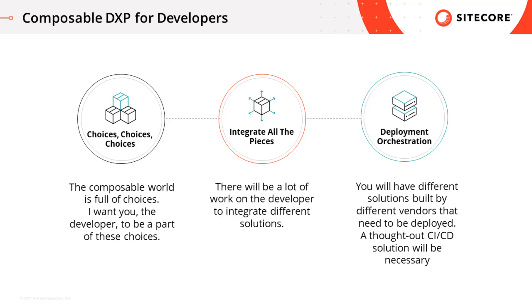Deployments in the Composable world are something that may be trickier for the developer. You'll be working with different solutions built by different vendors that all need to coordinate and ensure they are deploying properly. A well thought-out continuous integration and continuous deployment solution will be necessary. You'll want to make sure that each of your composable components can deploy independently. If you find yourself in a situation where X needs to deploy before Y, but Y depends on Z, and so on, you're going to have a difficult and messy deployment. Think ahead and consider dependencies carefully. Deploying your Composable DXP strategy should not make you uneasy.